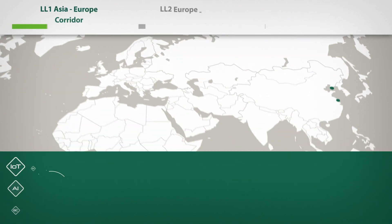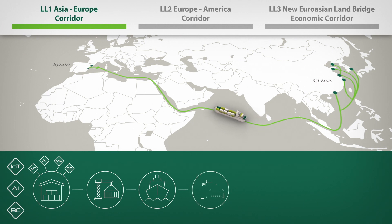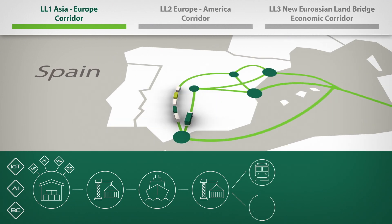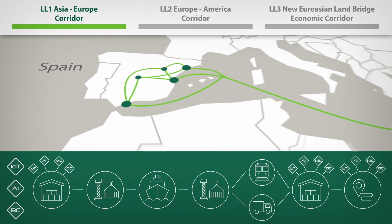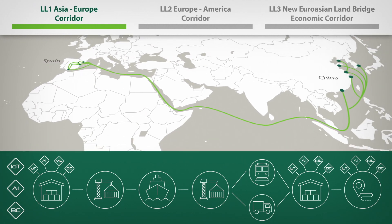Concerning Living Lab 1, it is located at the Asia-Europe corridor and focuses on evaluating how new technologies — IoT, AI, and blockchain — and concepts like the physical internet can improve warehouse and cargo processes and operations from the Port of Valencia to Madrid, as well as efficiency along the door-to-door transport chains linking the maritime Silk Road with EU internal corridors.